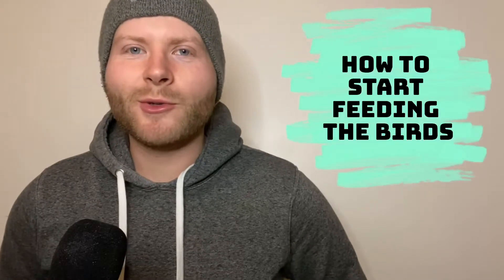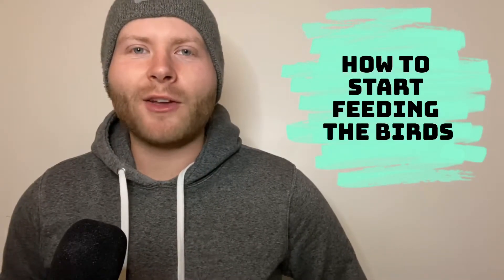Hey everybody, my name is Curtis and welcome to another backyard bird feeding video. Today we're going to be showing you how to start feeding the birds in your own backyard. Some people just go to the hardware store and buy a generic feeder and some generic songbird mix, but before you start feeding the birds in your yard you should really understand what birds you have in your area and the types of foods that they prefer. Today I'm going to show you how to find that out and the best steps to take before setting up your bird feeding station.